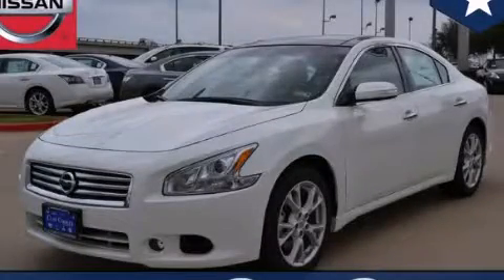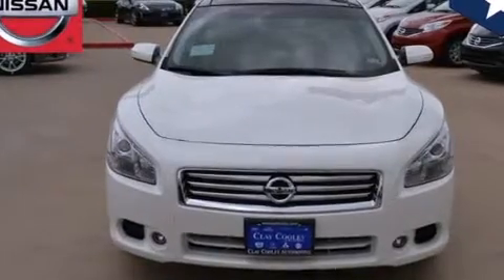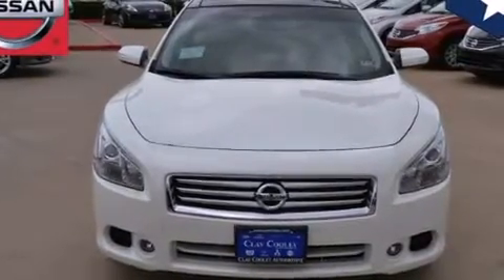This is a brand new 2014 Nissan Maxima. It has a 3.5-liter six-cylinder engine and an automatic transmission.